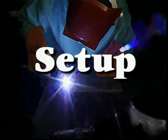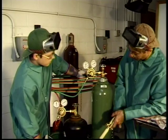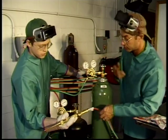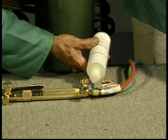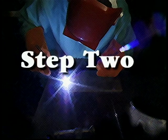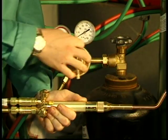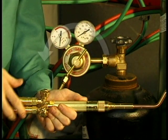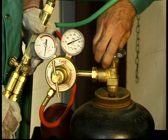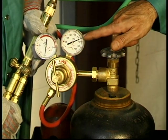Setting up to weld with an oxyfuel welding outfit should be done methodically and in a given order. First, make a visual inspection of the cylinders, hoses, regulators, and torch. Check for damage and proper assembly. Soapy water or leak detecting solution should be used on the fittings if necessary. Make sure that both regulators are closed before opening the cylinder valves — a pressure regulator is closed when the pressure adjusting screw is backed completely off. Turn it counter-clockwise until it feels loose. Slowly open the fuel cylinder valve about one and one half turns. Make sure the hand wheel or valve wrench is in place for quick shutdown.